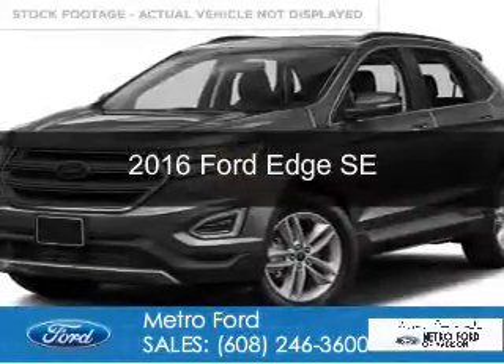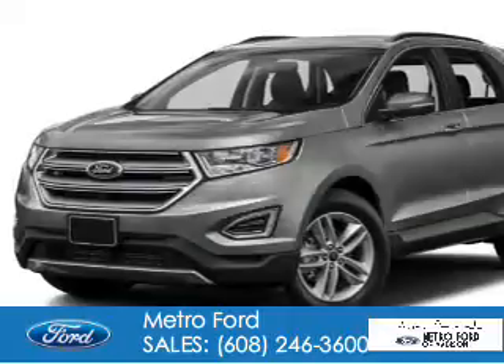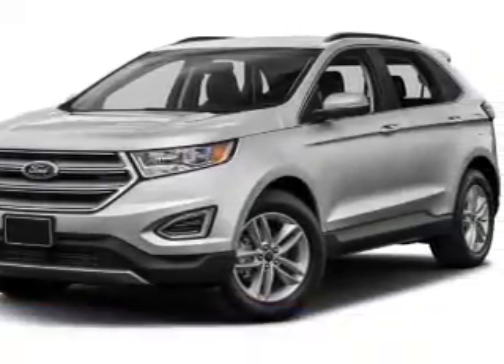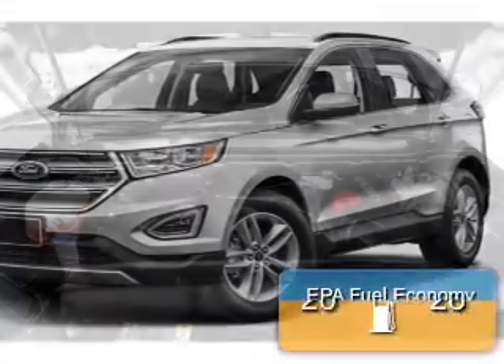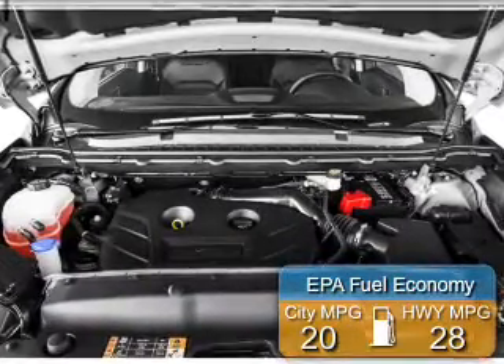This is a new 2016 Ford Edge. It's powered by all-wheel drive, a 2-liter 4-cylinder engine, and a 6-speed automatic transmission. Great fuel efficiency saves you money by requiring fewer trips to the gas station.